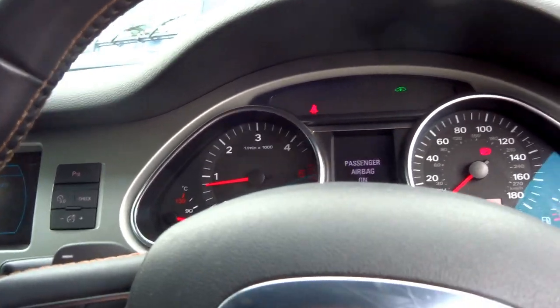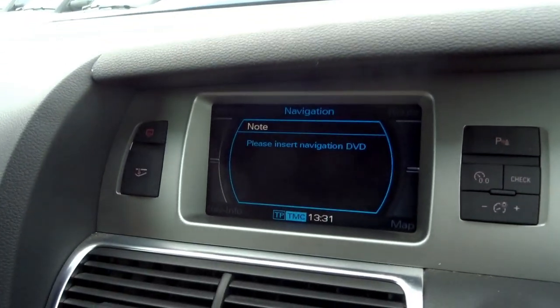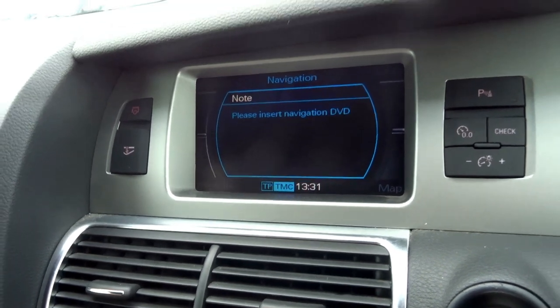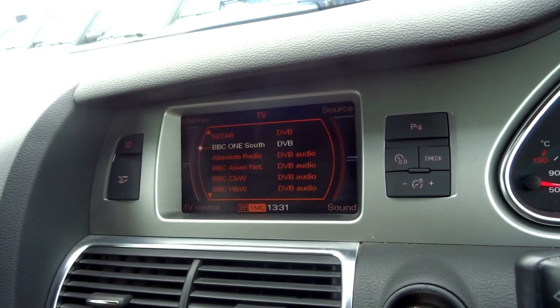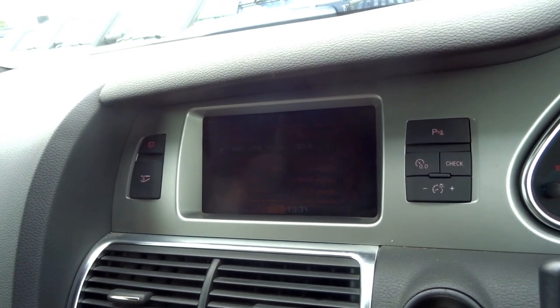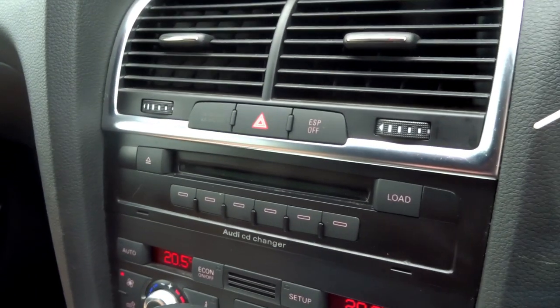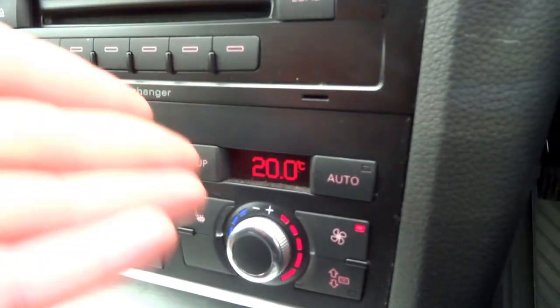The back of the car will now raise into the correct position. For satellite navigation, there's a nav disc kept inside in a folder. From here it's got the full Audi MMI system, so you've got TV — you can watch television. While that's loading, it also has a six-disc CD changer.